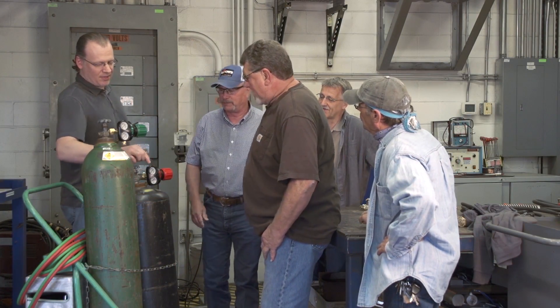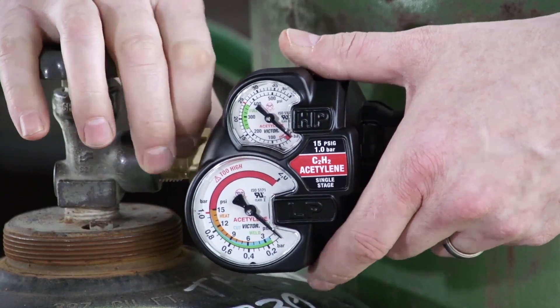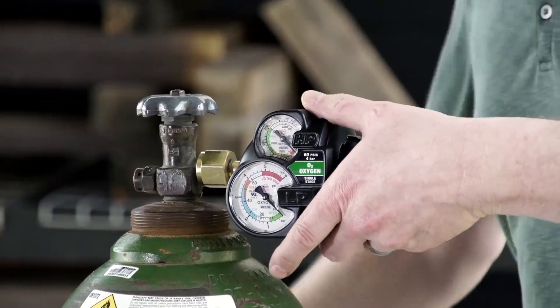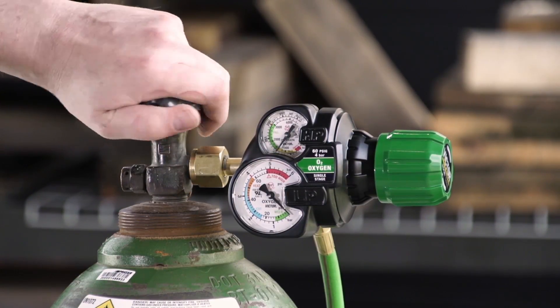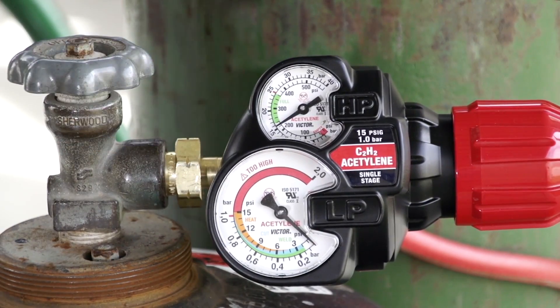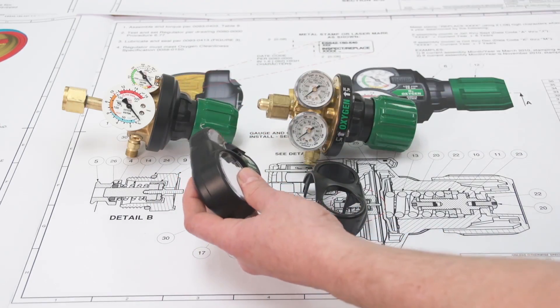Users of the original Edge told us we could improve the gauge guard, so we did. Edge 2.0 features a sloping gauge guard with more clearance for the cylinder nut valve, making the regulator easier to hand-attach and creating room for larger wrenches when cracking open a tight valve. Contoured edges eliminate the risk of scraping your knuckles on sharp corners.